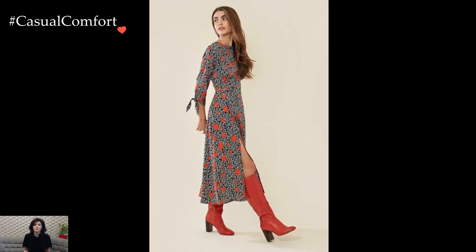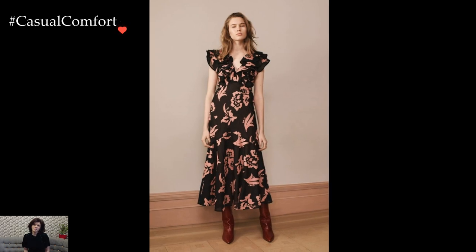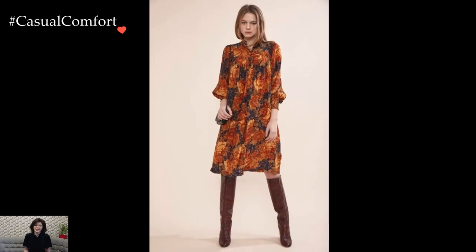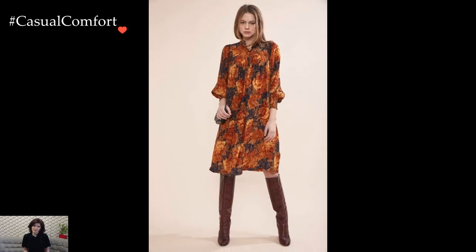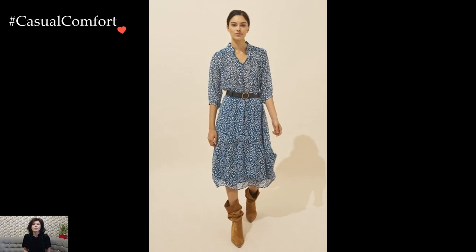For a playful and vibrant vibe, embrace bold prints and colors in your everyday dress outfits. A tropical or abstract printed dress can bring an element of fun to your day. Add a pair of statement earrings or colorful flats to enhance the playful aesthetic. This ensemble is ideal for brunch dates, weekend outings, or any occasion that calls for a touch of exuberance.